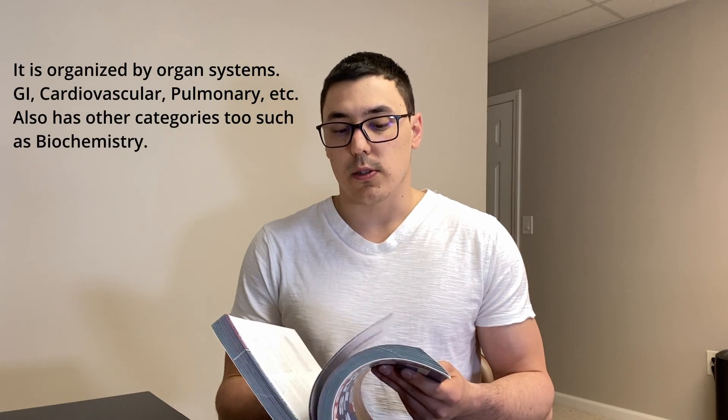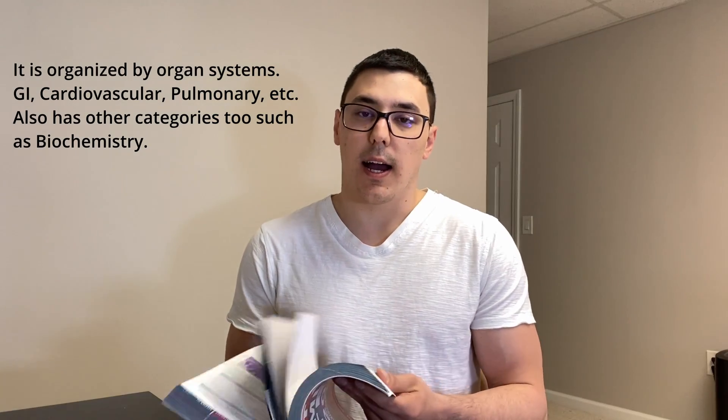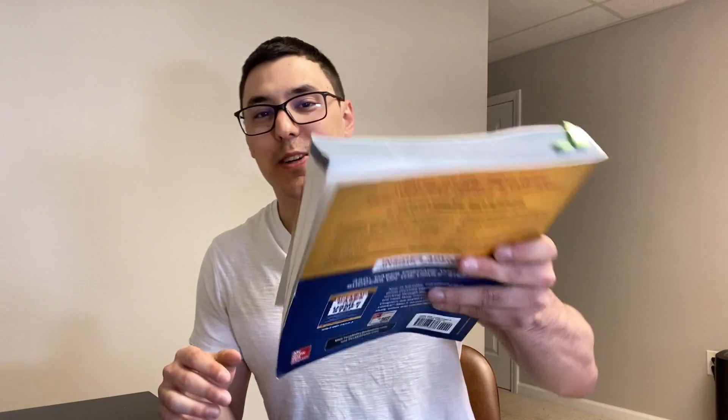You want to use this book, and I also think it's very helpful during your first and second year because you can follow along and it keeps things much more high yield. Your PowerPoints are going to have a million things on them, but this tells you the things you really need to know. It's organized by different systems — biochemistry, but also specific organ systems like GI and renal.